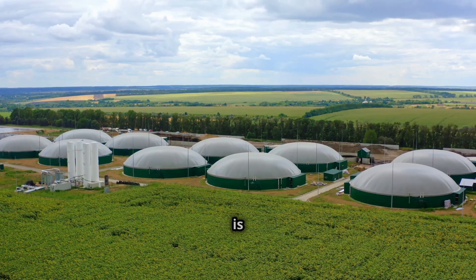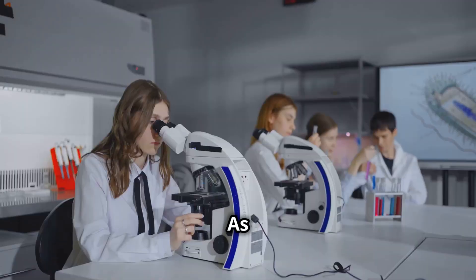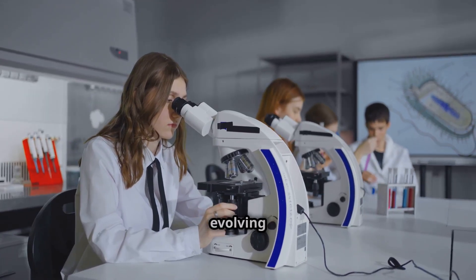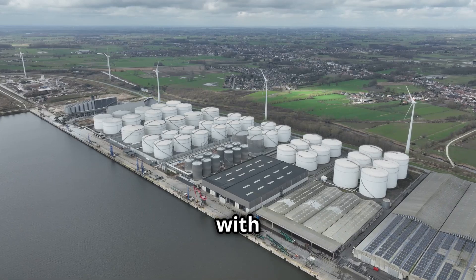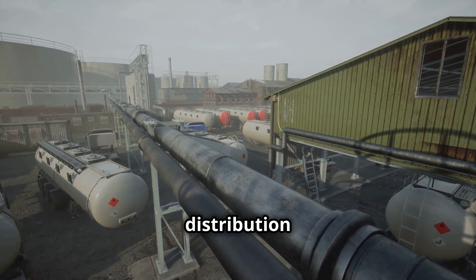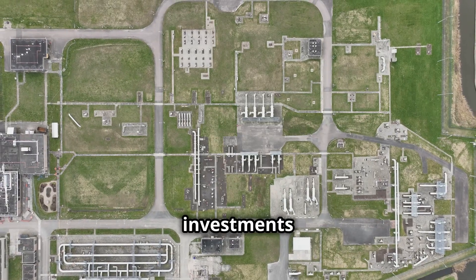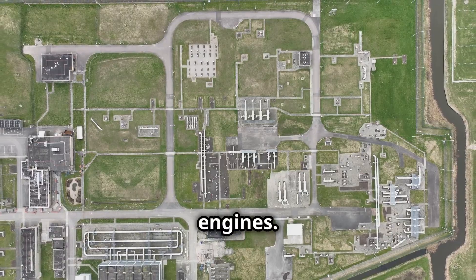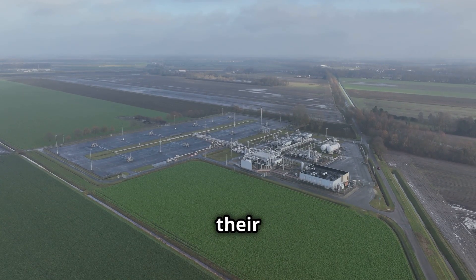The future of biofuels is brimming with possibilities, but also faces significant challenges. One key challenge is the need for greater integration with existing energy infrastructure — biofuels must be compatible with current fuel distribution systems, including pipelines, storage tanks and refueling stations. This requires investments in infrastructure upgrades and the development of biofuel blends compatible with existing engines. Public perception and acceptance of biofuels will also play a crucial role in their widespread adoption.